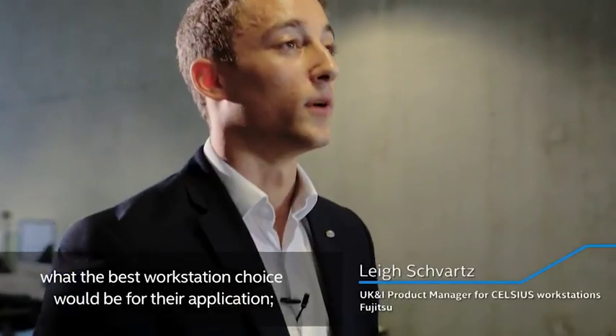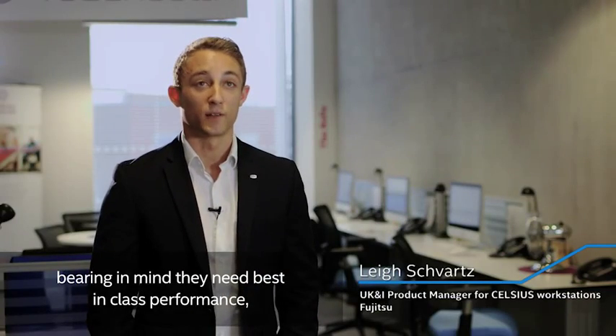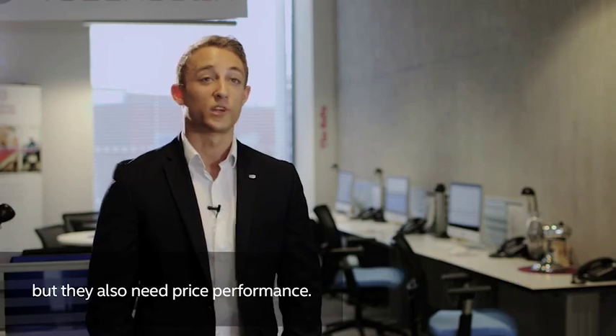My role was helping UCS pick and decide what the best workstation choice would be for their application, bearing in mind they need best-in-class performance but they also need price performance.